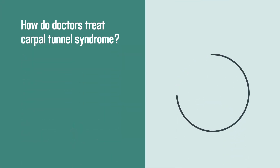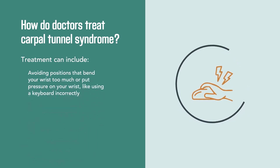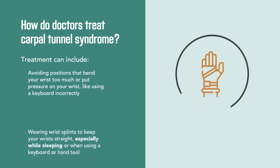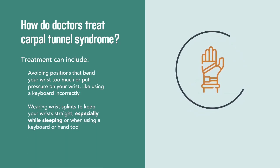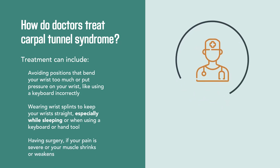Treatment can include avoiding positions that bend your wrist too much or put pressure on your wrist, wearing wrist splints to keep your wrist straight, and having surgery if your pain is severe or your muscle shrinks or weakens.